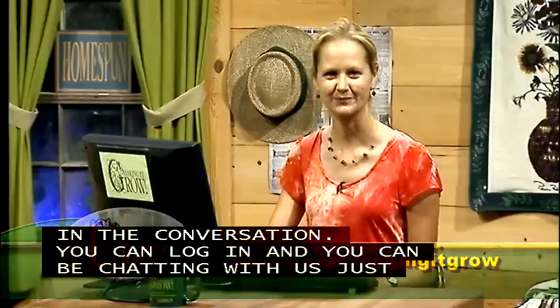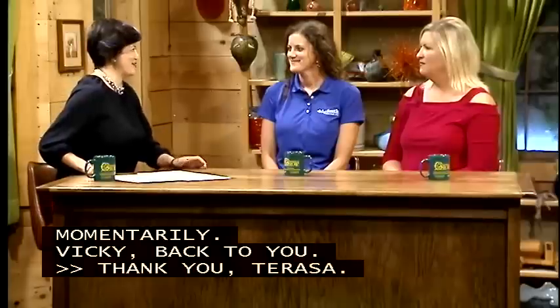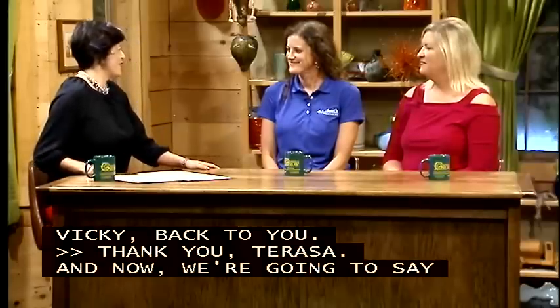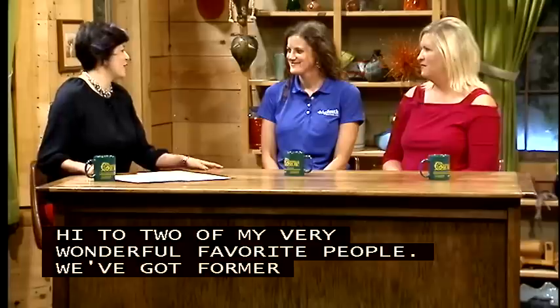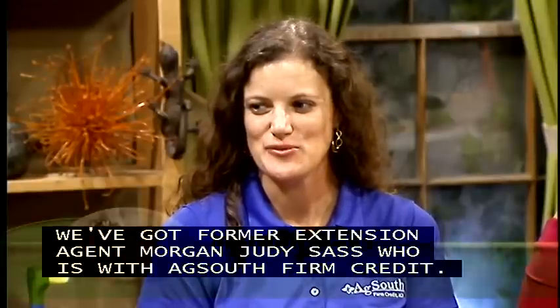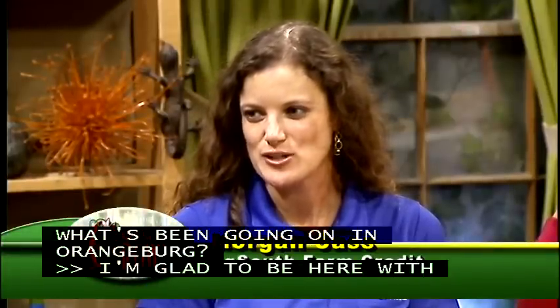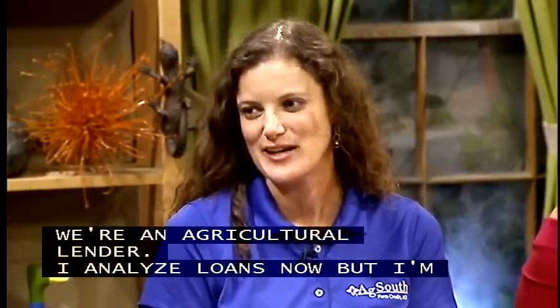We've got former Extension agent Morgan Judy Sass, who is now with AgSouth Farm Credit. I'm so glad to be here, especially with you and Amy, two of my favorite gardeners. I work for AgSouth Farm Credit in Orangeburg — we're an agricultural lender. My role has changed a good bit; I analyze loans now, but I'm still a gardener and I still love to learn about and talk about gardening.